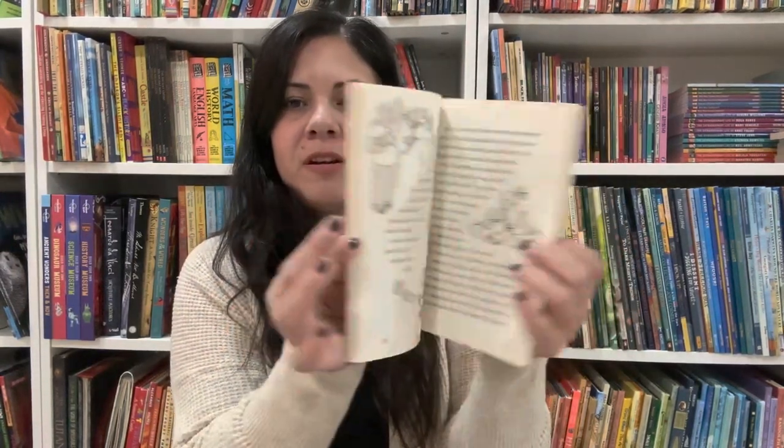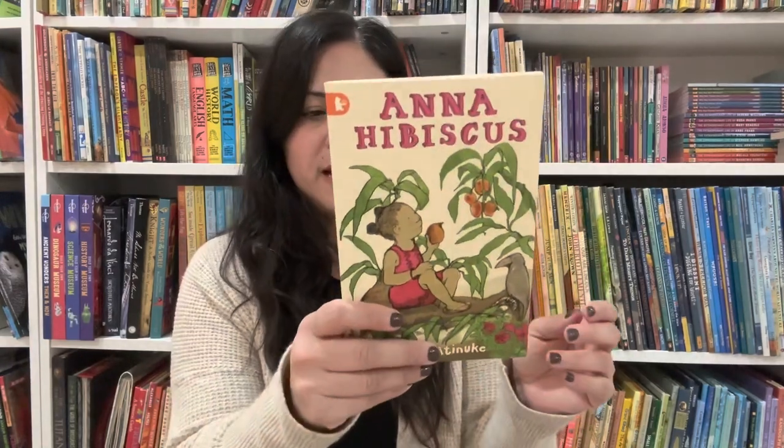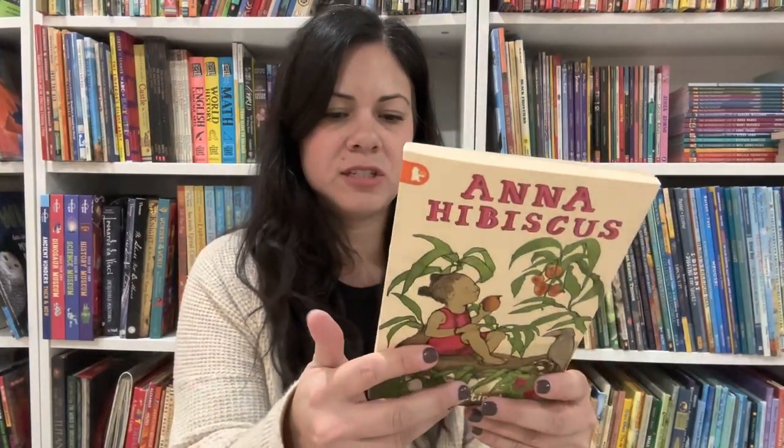So maybe your child will read it on their own or it could be a read aloud — I'd say five and up. Another thing I'm going to share later is more fictional books just featuring black characters. It's so important to make sure that you are having those windows and mirrors in your home for your child and your family. So, Anna Hibiscus — highly recommend.